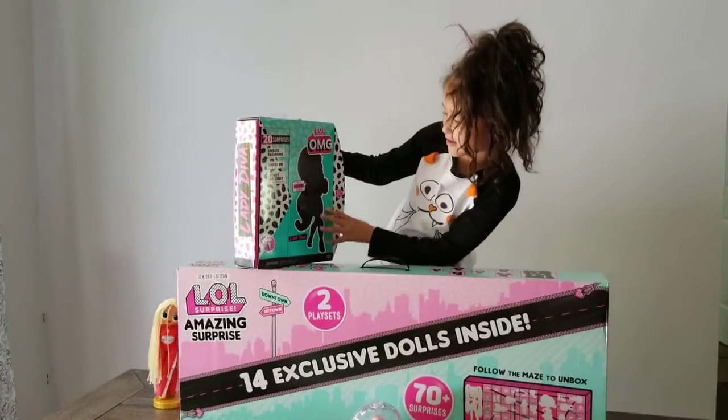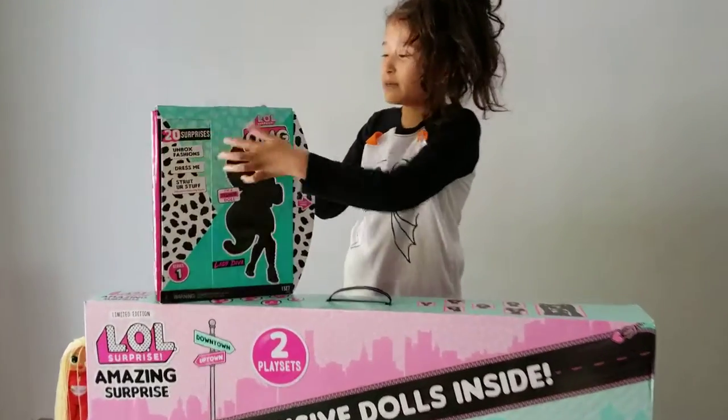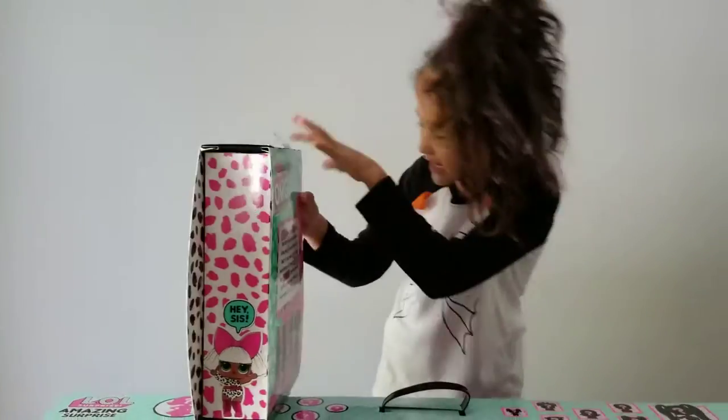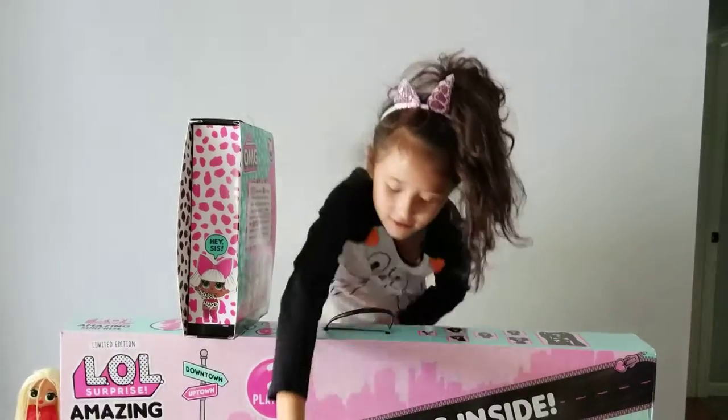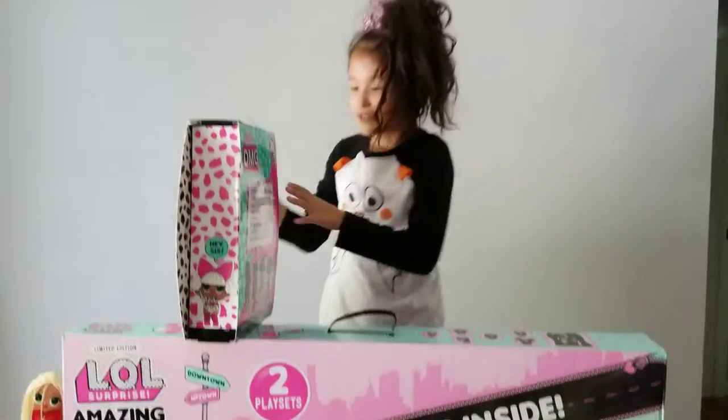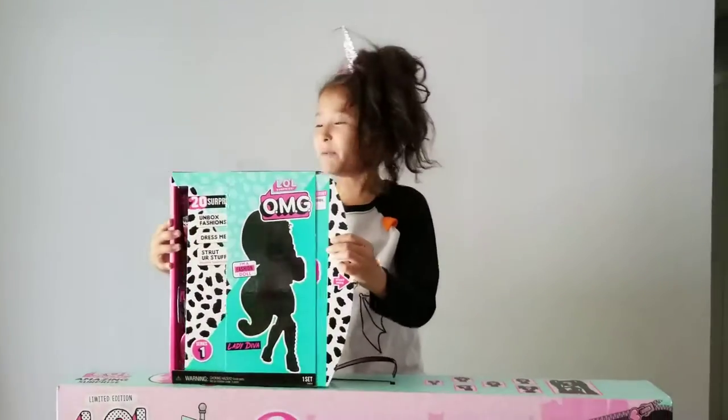She has a lot of surprises — she has 20 surprises! She has a little tiny sister. I can get her something right here. This is her sister. Her sister is very cute. So let's get started opening. Yay!